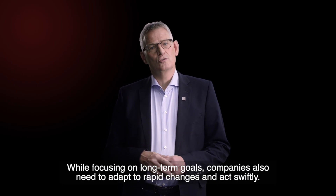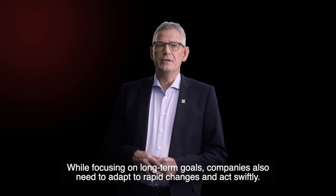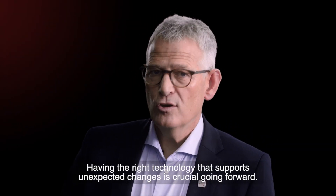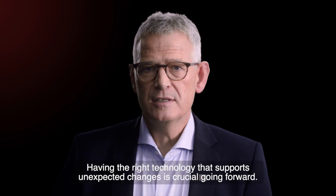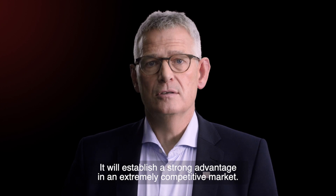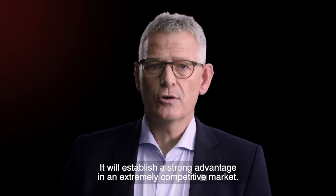While focusing on long-term goals, companies also need to adopt rapid changes and act swiftly. Having the right technology that supports unexpected changes is crucial going forward — it will establish a strong advantage in an extremely competitive market.